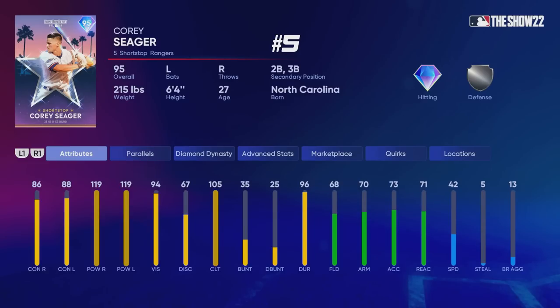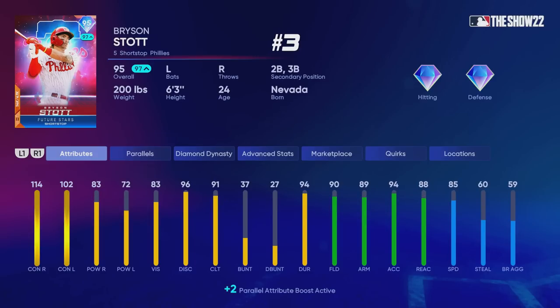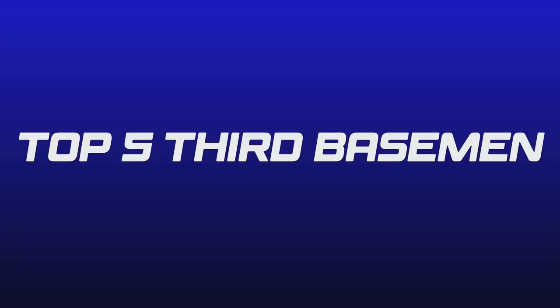Up next we have the top five shortstops. At number five, Corey Seager might be an interesting pick — he has the lowest contact attribute on this list, but he brings a lot of power and great active quirks. At number four, Xander Bogarts — I'd personally rather use Corey Seager, but I have to rank Xander ahead of him. At number three, Bryson Stott — another interesting pick, and you could also put Cattell Marte on this list. At number two we have Tim Anderson, a card I think is underrated among the new All-Star Game players. And at number one, Dansby Swanson — definitely a hyped card, and in my opinion the best real player you can use at shortstop right now.